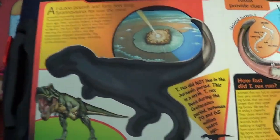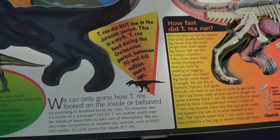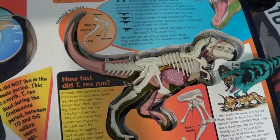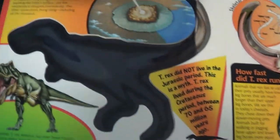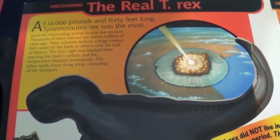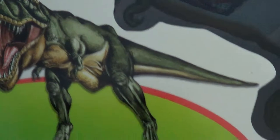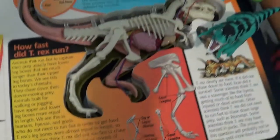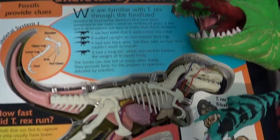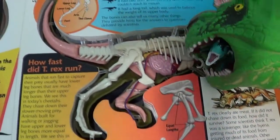T-Rex did not live in the Jurassic period. T-Rex lived during the Cretaceous period, between 17 and 65 million years ago. At 12,000 pounds and 40 feet long, T-Rex was the most powerful meat-eating animal ever to live on land. Look at the skeleton and the muscles.